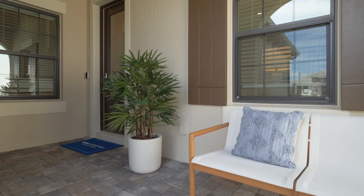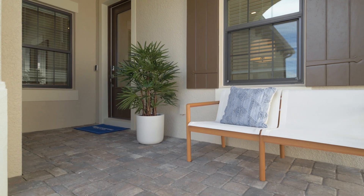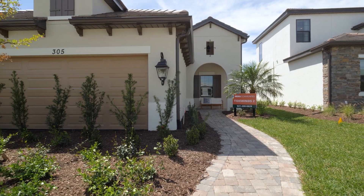Thank you for touring the Tidewinds with me today. I encourage you to visit and experience it for yourself.